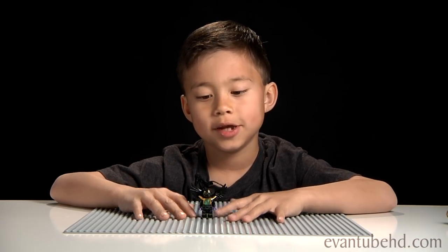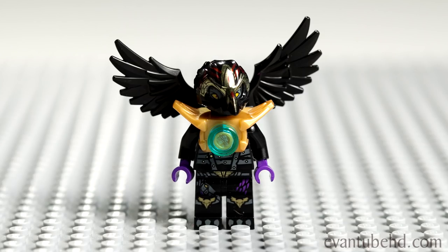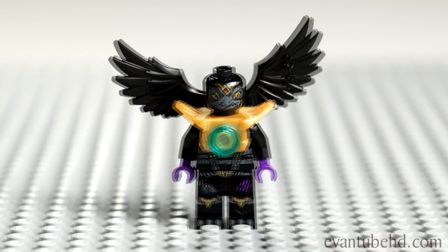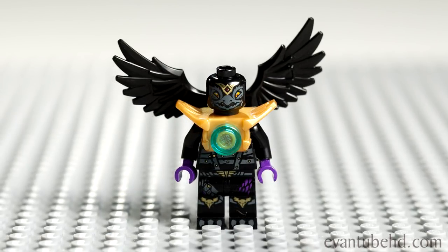Here we have Razar. He has wings and purple hands — I've never seen purple hands before. He also has Chi on him. He has two faces, an angry face and a happy face, just like all the others.